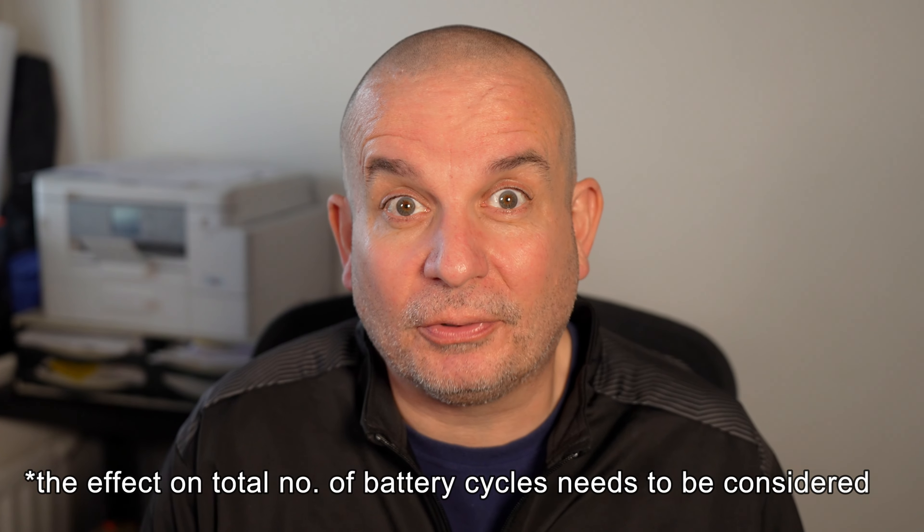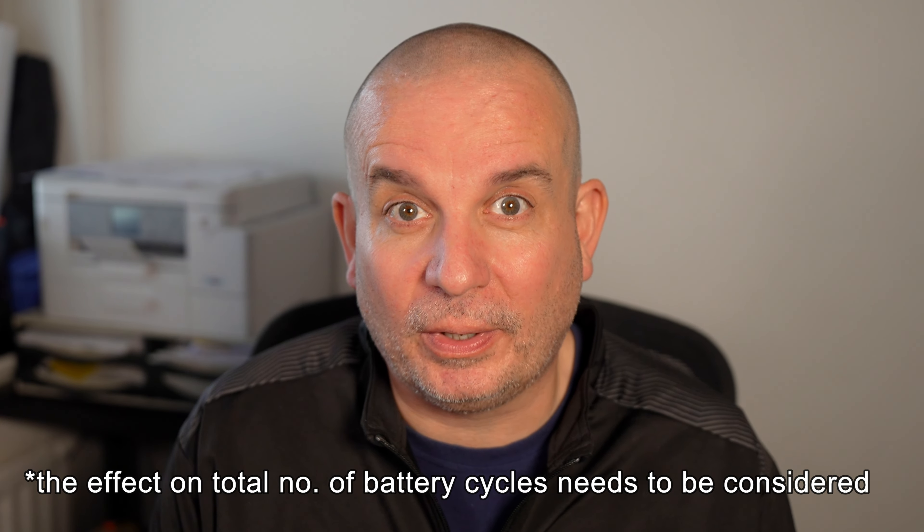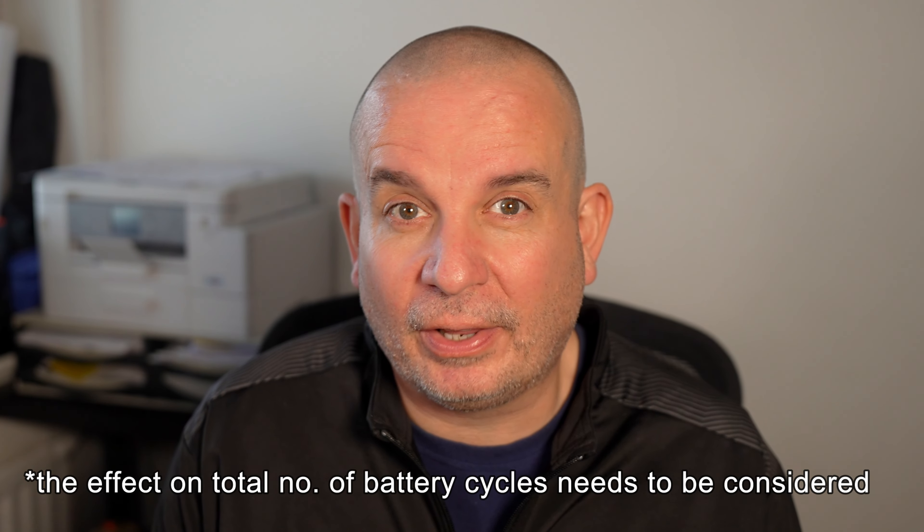My one worry with vehicle to grid is how it's going to affect battery life. I have to assume it will be okay because it's going to do everything slowly — you've only got a seven kilowatt wall box, so it's not like you're going to be supercharging the car. But I don't know if there's been any research into how well batteries cope with vehicle-to-load or anything like that. I'd be really interested to see it, so if anyone knows please point me in the right direction.